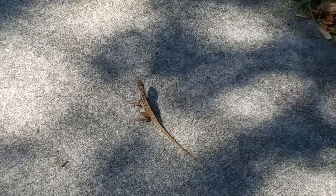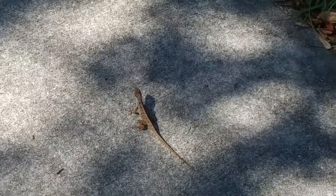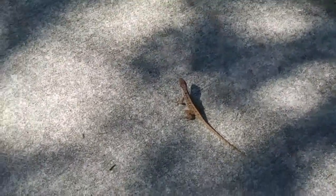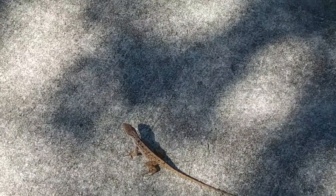If you're in Ormond Beach, Daytona Beach, or Port Orange, Florida, I want you to know they are everywhere. I'm sure they're all around Florida. They're quick, they've got long tails, they're tiny — maybe six inches from tail to tip of nose.